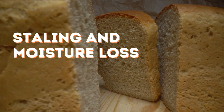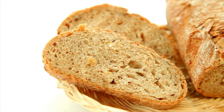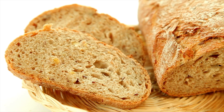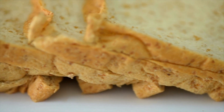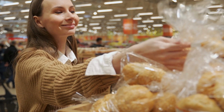The second factor is staling and moisture loss. Bread staling can affect both the bread crust and crumb. Crust staling is generally caused by moisture transfer or migration from the crumb to the crust, resulting in a soft, leathery texture. Crumb staling, on the other hand, happens when hydrated starch reverts to its crystalline form.